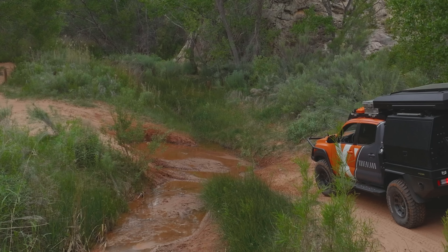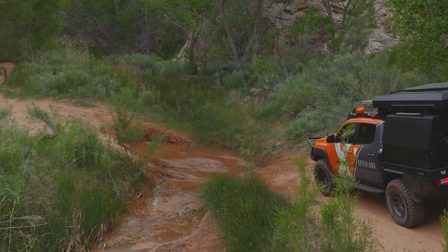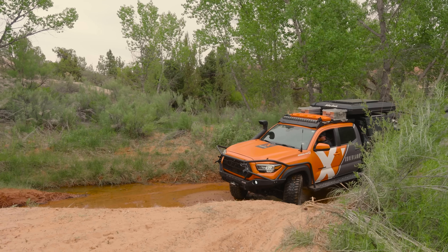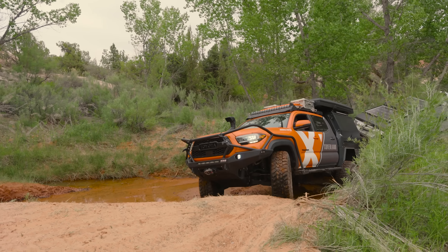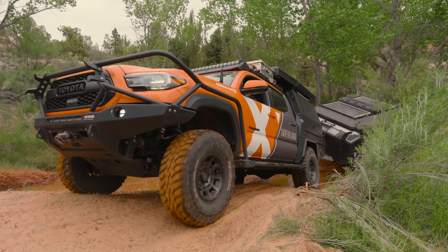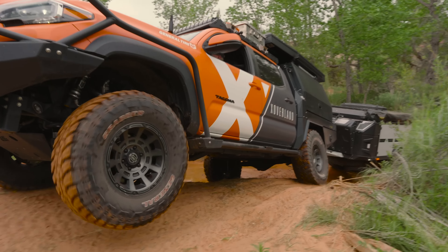We came up on our first obstacle here, which is just a muddy piece of road. We got through it — putting the X3s to work today. I got a tire off the ground.